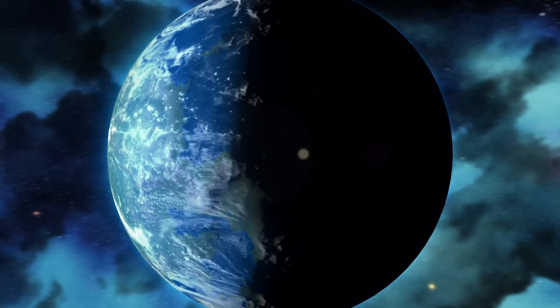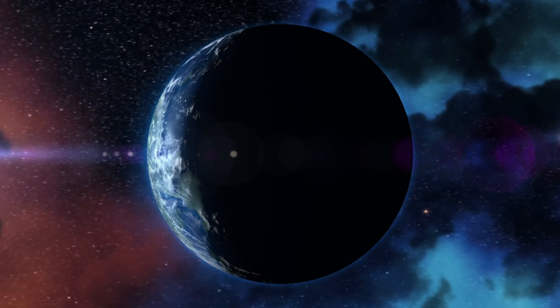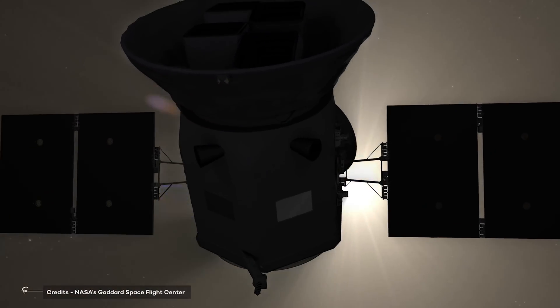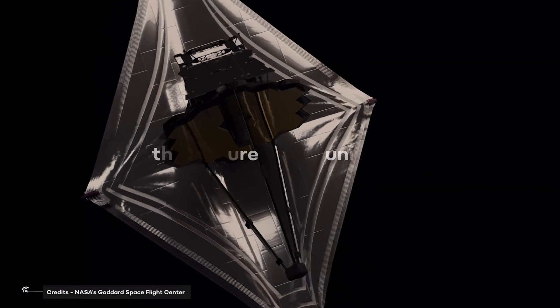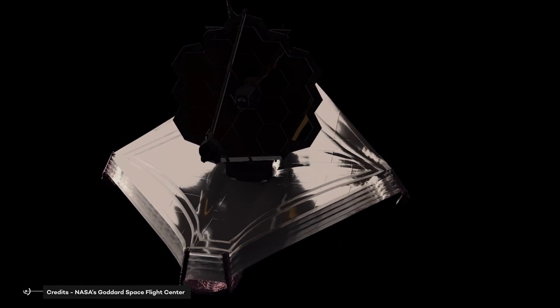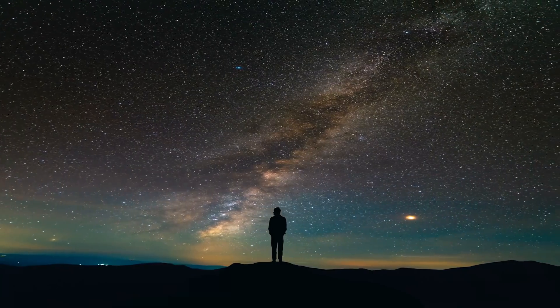Science is not about completing the puzzle. It's about finding pieces and excluding others. And every piece is important. TESS was just one of those pieces. JWST will be another one. And this puzzle represents the most accurate picture of what we are — the picture of our universe.